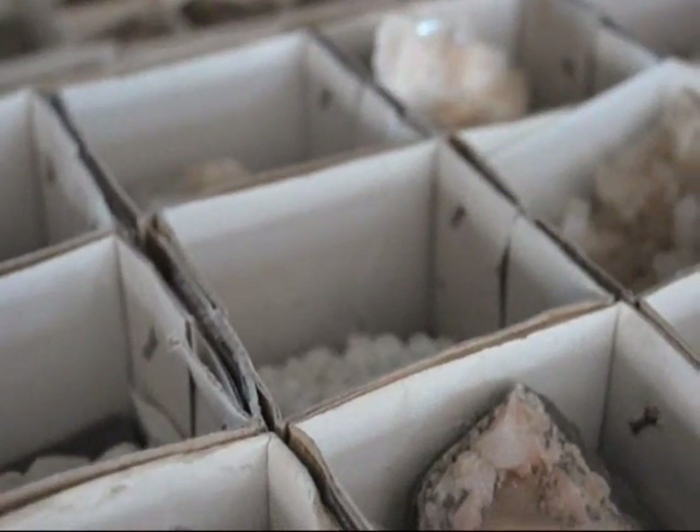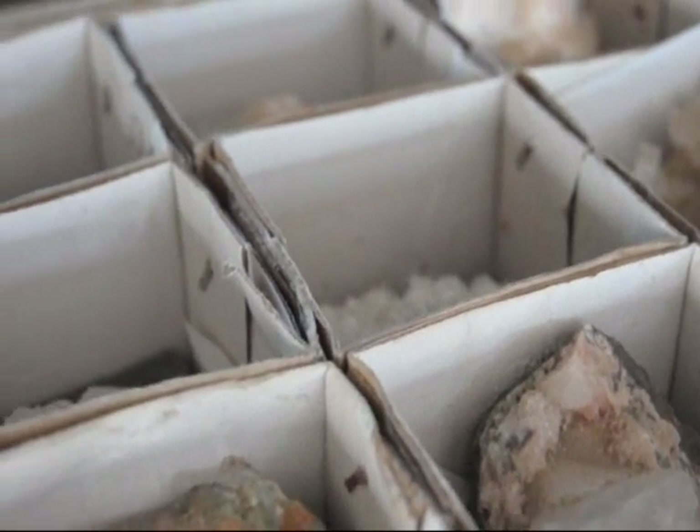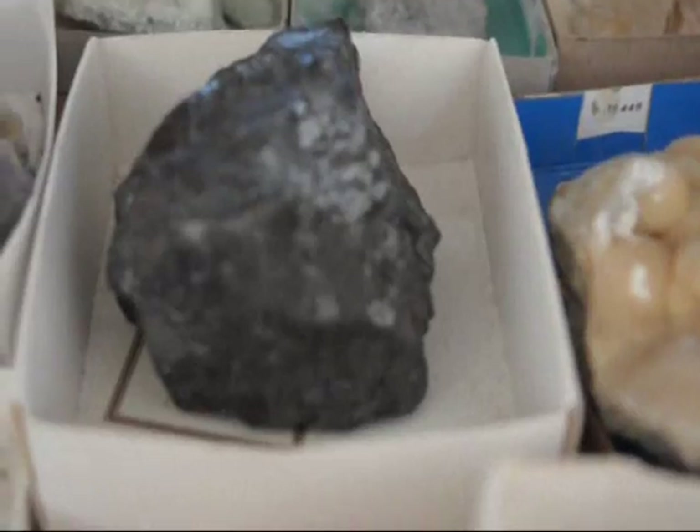We have trees and shrubs out the wazoo to barter with. We grow lots and lots of trees and shrubs, and we also have some hardscaping materials. Give us a call at 215-651-8320.